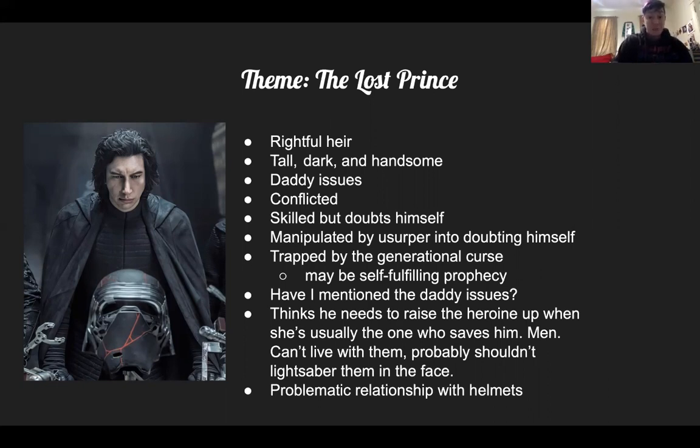Leia has been fighting a war since she was 15, essentially without stopping. She also lost her husband twice — they split up, he took off, then he died. She's lost most of her friends, her brother, and at this point her son. So Kylo Ren has had a lot of generational trauma, but he is technically a rightful heir — except that there's all this generational trauma standing between him and that rightful place, and he's been gaslit by this horrible uncle figure.